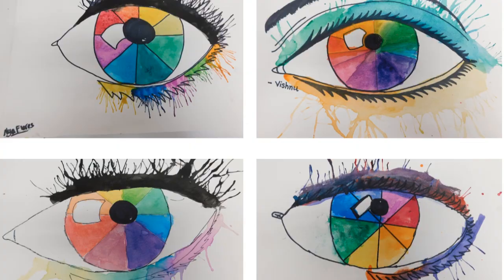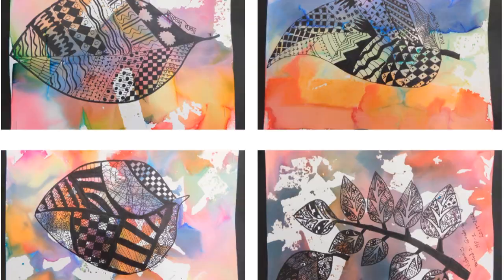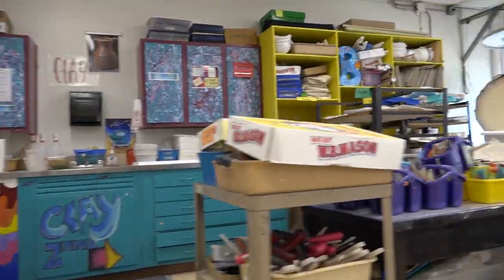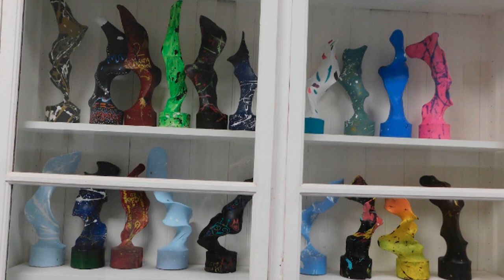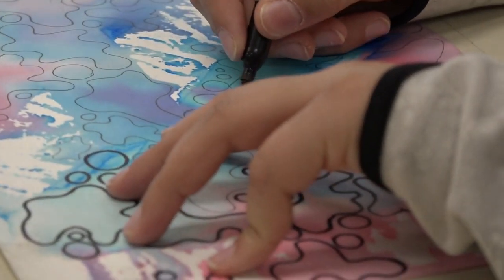Do you like to draw, paint, color, or make crafts? Art is the perfect place to do these activities as well as to learn new techniques and enhance your skills while you're making fun projects. You get to work with many different materials and explore new ones. This is a place where you can express your creativity and find time to have fun in the school day. Many people enjoy art because it's one of the most fun electives that Central Middle School provides.